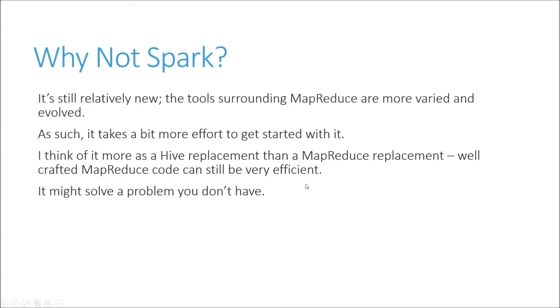Well-crafted MapReduce code can still be very efficient if you're writing mappers and reducers by hand — you have a lot of control over what's going on under the hood. But if you're familiar with SQL and you want to just treat your Hadoop cluster as a giant data warehouse, Hive or Spark can do that for you — Spark probably more efficiently. And Spark might solve a problem you don't have. If MapReduce meets your needs, why not stick with it?